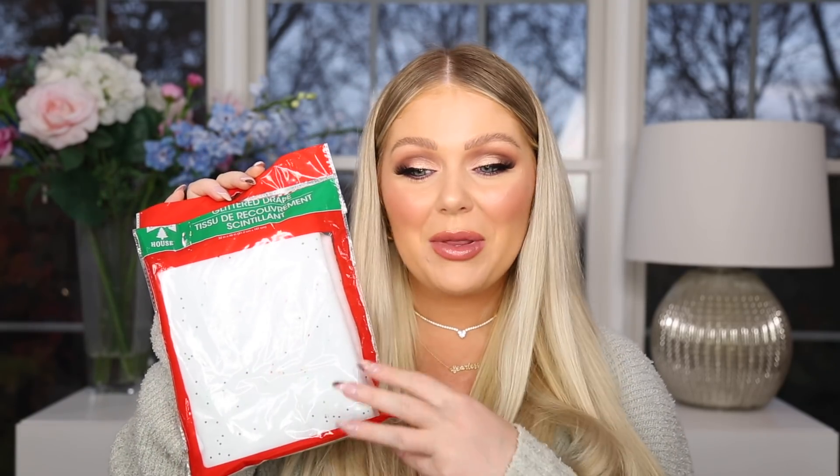I also grabbed these fuzzy socks — these were new. They have a lot of outerwear towards the front like fuzzy socks, gloves, hats. These are so so soft and I loved the purple-pink color. I love fuzzy cozy socks especially in the winter — we have tile floors in my house and it gets so cold. I also grabbed this glitter drape, which is like fake snow with glitter on it. I had a thought to put it on my kitchen table underneath my holiday centerpiece. It's a dollar so if it doesn't work out, it is what it is.